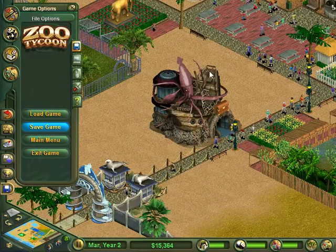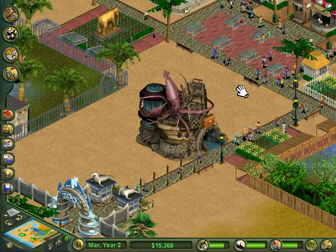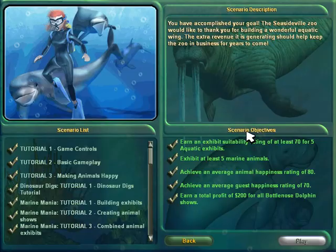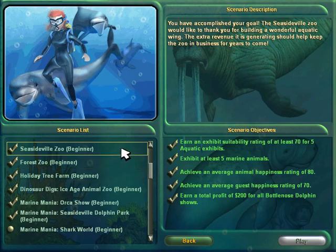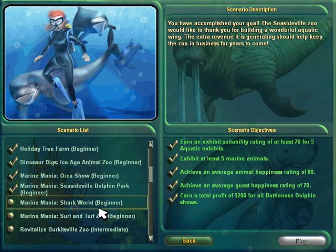As usual, I'll just come over here and save real quick. That's all for this scenario, guys. We'll go ahead and hit main menu real quick just so I can see what it says: 'You have accomplished your goal. The Seasideville Zoo would like to thank you for building a wonderful aquatic wing. The extra revenue it is generating should help keep the zoo in business for years to come.' So that's the end of Seasideville. In the next episode, we're going to be doing the Shark World scenario, which is our second-to-last beginner scenario.